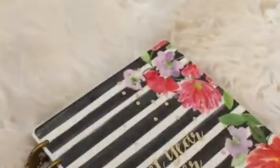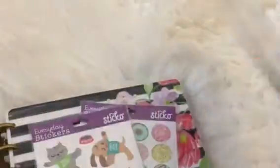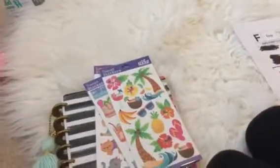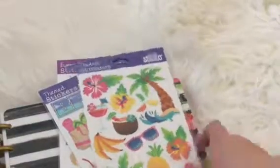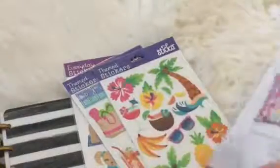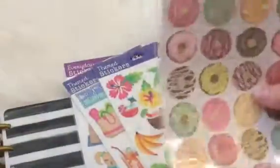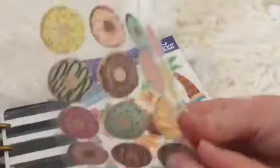So I went to Walmart last night and I'm going to show you the stickers I bought for my planner. All three of these packs I'm about to show you were 97 cents, except this one that was $1.97. This one comes with 32 stickers — these are the everyday Sticko stickers. Look how pretty — they're cute little donut stickers.